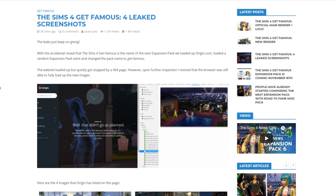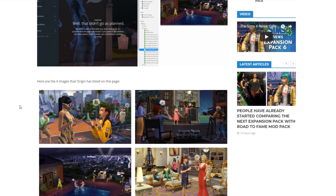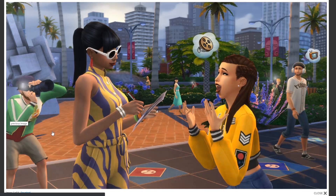I got a really exciting result. The website actually loaded up a few things and then stopped, giving me an error page. But that still doesn't prevent the website from loading up the images it already had uploaded and stored on the page. Here are the four images that Origin has actually listed.